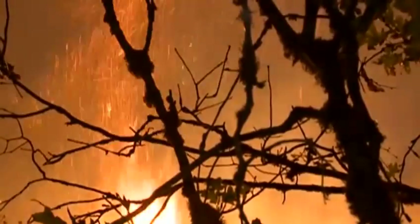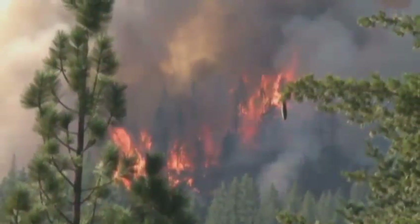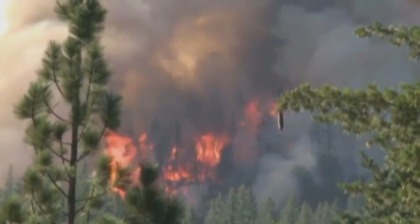But with dry tinder and temperatures expected in the 90s this week, crews will need all the help they can get.